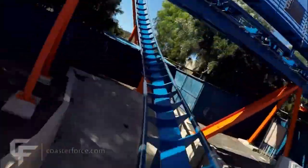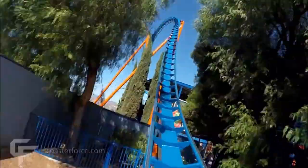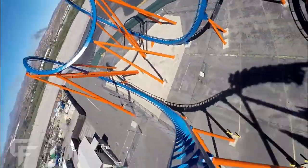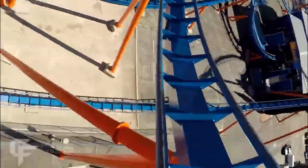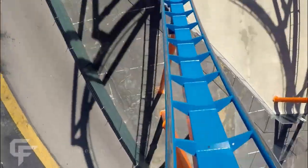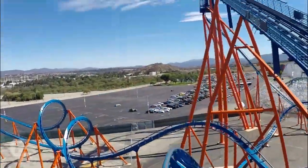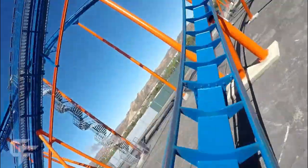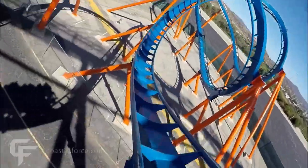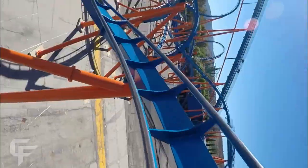By the way, I put all the links to POV videos for these coasters below in the description. This footage happens to be from Coaster Force. As you can see it looks pretty cool with some great inversions, but you're just looking at a parking lot — absolutely horrible setting and theming. This is probably the worst offender when it comes to parking lot coasters — maybe Twisted Colossus is second worst, but this is really the worst.